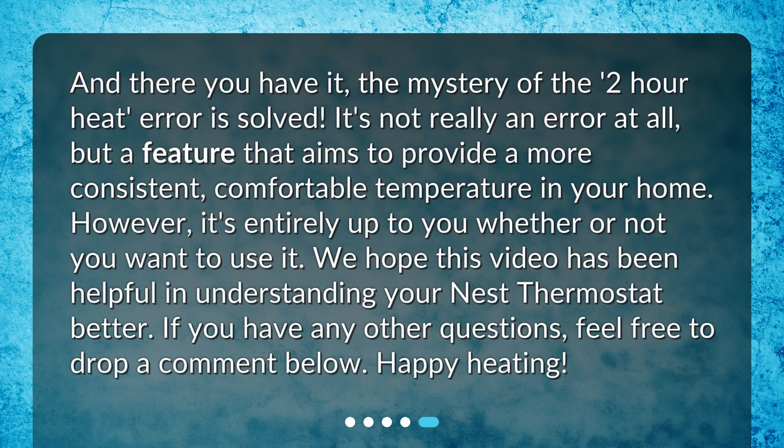And there you have it — the mystery of the 2-hour heat error is solved. It's not really an error at all, but a feature that aims to provide a more consistent, comfortable temperature in your home. However, it's entirely up to you whether or not you want to use it. We hope this video has been helpful in understanding your Nest thermostat better. If you have any other questions, feel free to drop a comment below. Happy heating!